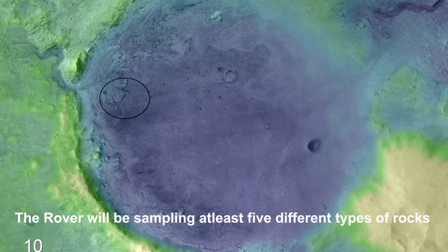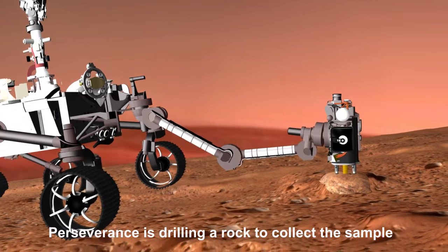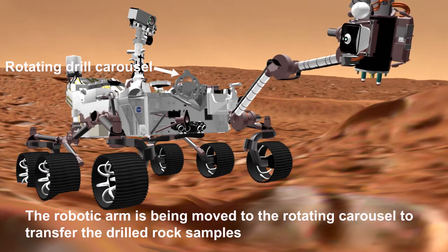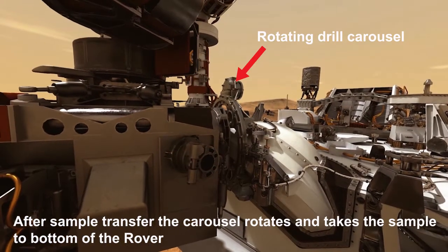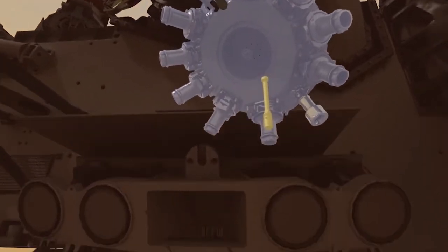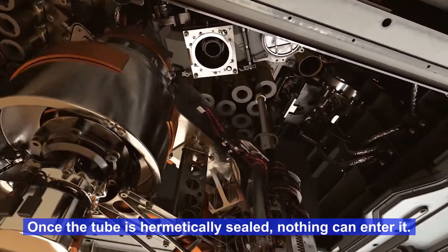The rover will be sampling at least five different types of rocks. Perseverance is drilling a rock to collect the sample. After drilling, the robotic arm is moved to the rotating carousel to transfer the drilled rock samples. After sample transfer, the carousel rotates and takes the sample to the bottom of the rover. Here it is handed over to the small interior robotic arm, and the sample is moved to the sealing station. Once the tube is hermetically sealed, nothing can enter it.